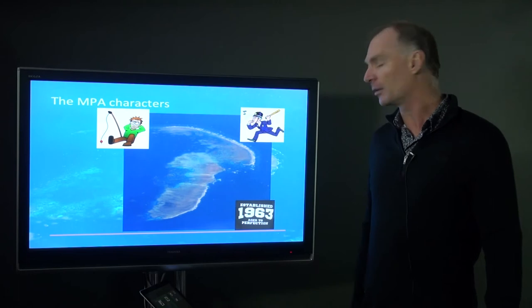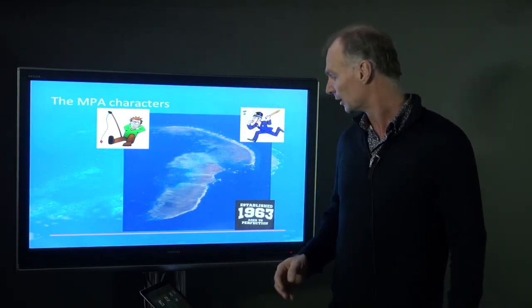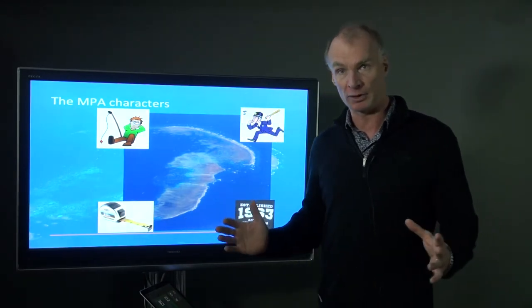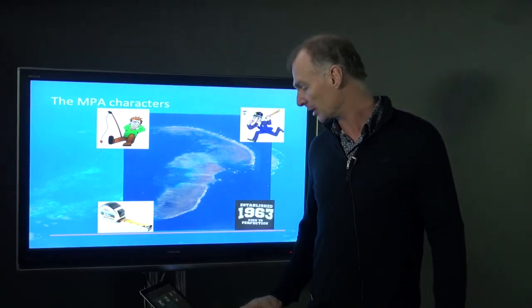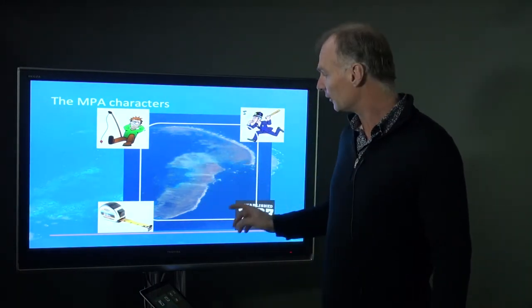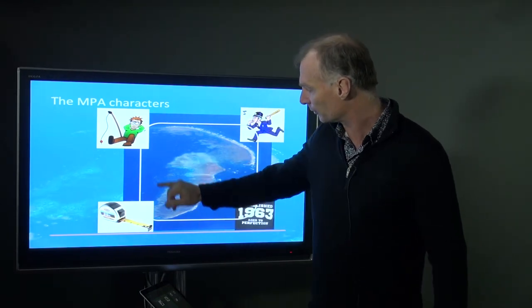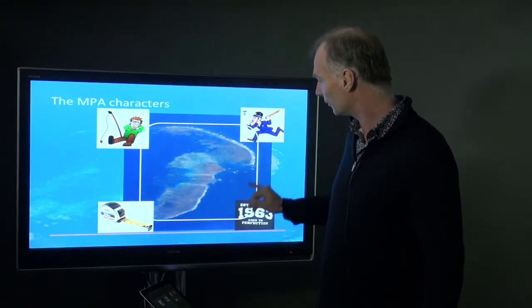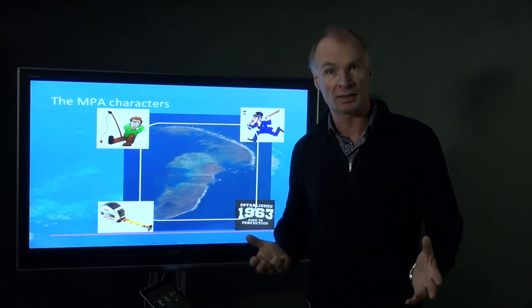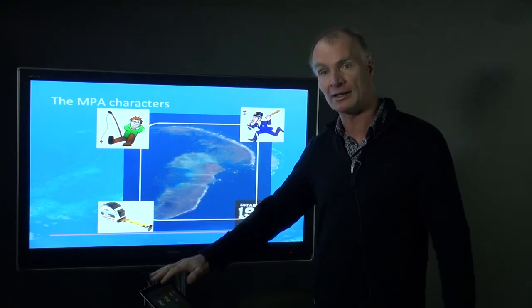Very importantly, we wanted to know how long the reserve had been established — how old it was. We also wanted to know how large the reserve was in square kilometres. Another key feature is isolation: we looked at whether reserves were isolated by a sandy area or deep water, which would stop fish from moving in and out of the reserve.